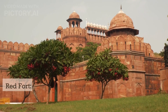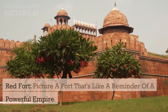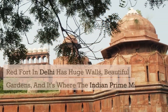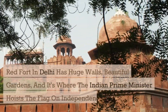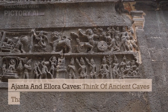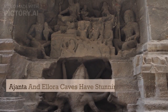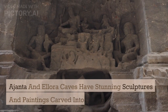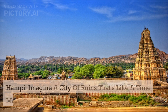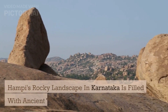Number two: Red Fort. Picture a fort that's like a reminder of a powerful empire. Red Fort in Delhi has huge walls and beautiful gardens, and it's where the Indian Prime Minister hoists the flag on Independence Day. Number three: Ajanta and Allura Caves. Think of ancient caves that are like art galleries. Ajanta and Allura Caves have stunning sculptures and paintings carved into rocks. Number four: Hampi. Imagine a city of ruins that's like a time machine to the past. Hampi's rocky landscape in Karnataka is filled with ancient temples and markets.